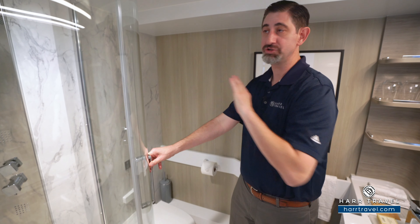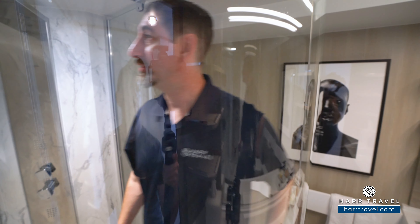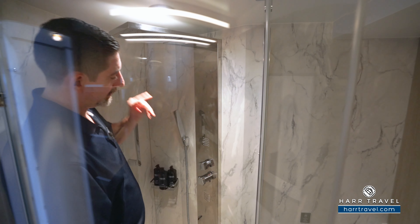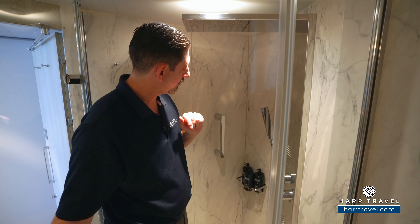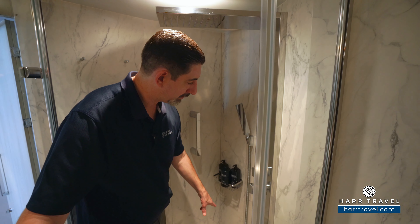I love the showers here. There's a large bowed-out door so I fit just fine — and I'm a really big guy. When you step in with Aqua Class, you're going to have a rainfall shower head up above, the Swiss shower feature with all these extra jets, and a handheld shower wand. More of those upgraded Bigelow bath amenities, and then you have the step down below. I can move around just fine — it's a really nice touch.